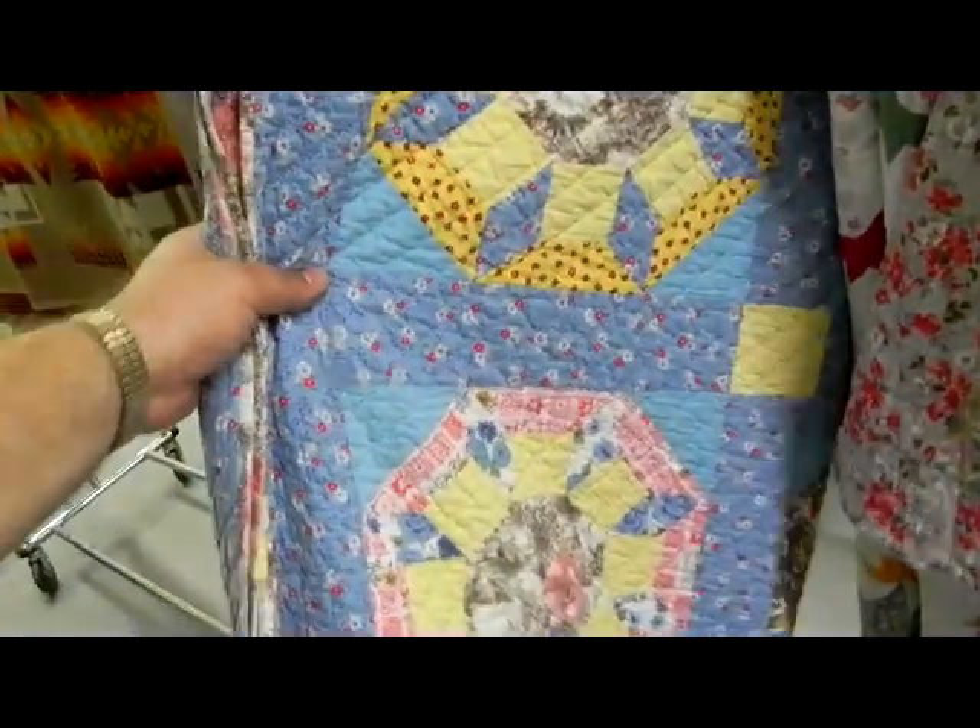Beautiful colors in this quilt, and in this one it looks like almost a Dresden plate pattern.